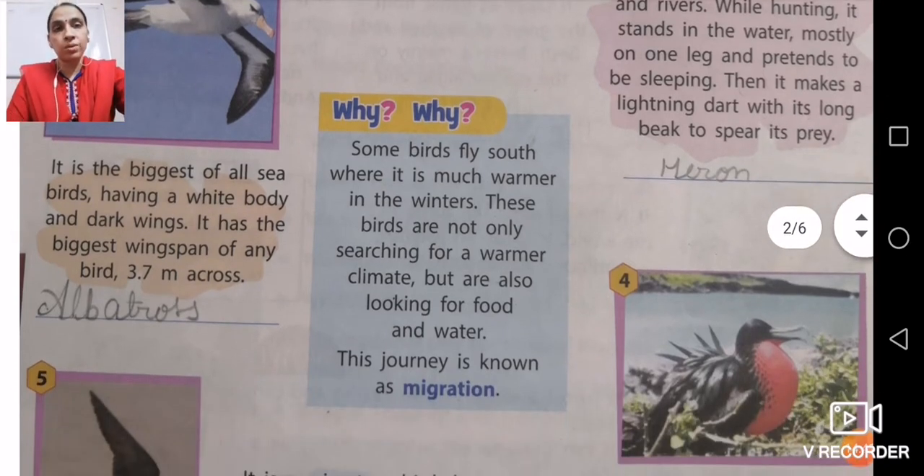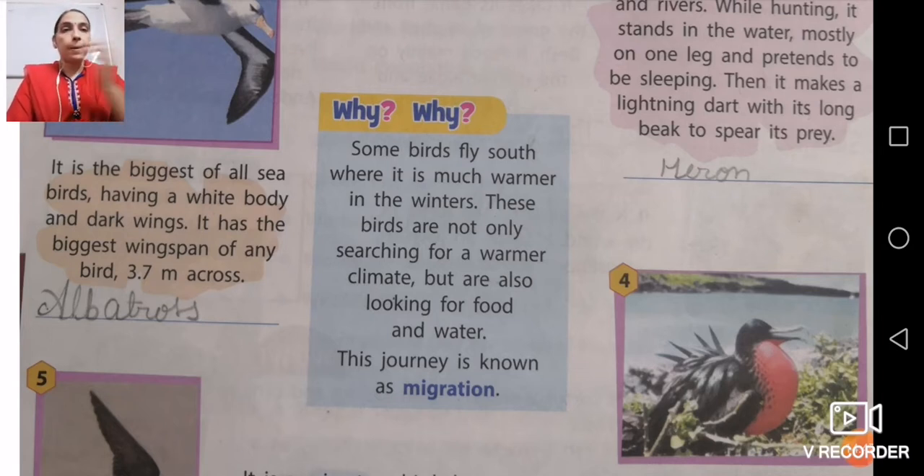Some birds fly south where it is much warmer in the winters. Birds from the north pole region are not only searching for a warmer climate, but also looking for food and water. This journey is known as migration. Many of you have heard about migratory birds. One example of a migratory bird is the Siberian crane, which flies from its area and comes to India when winter arrives.